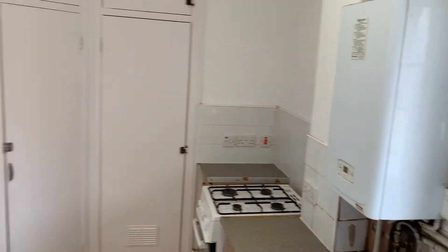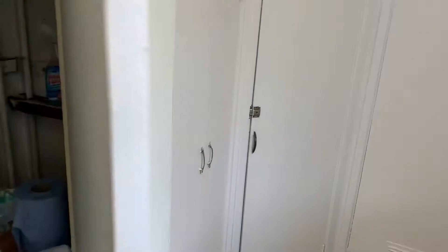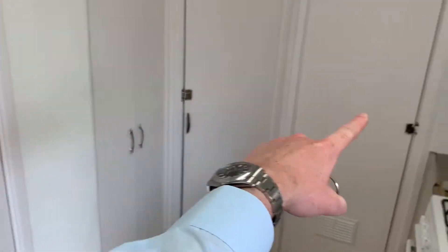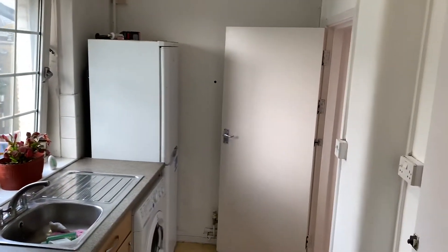It does need work, but it's not a bad little sized flat for a studio — it's probably on the larger end of the scale. It's really quiet and the location is fantastic. You've got plenty of storage along one, two, three, four cupboards. You've got gas as well, with a boiler up there on the wall.